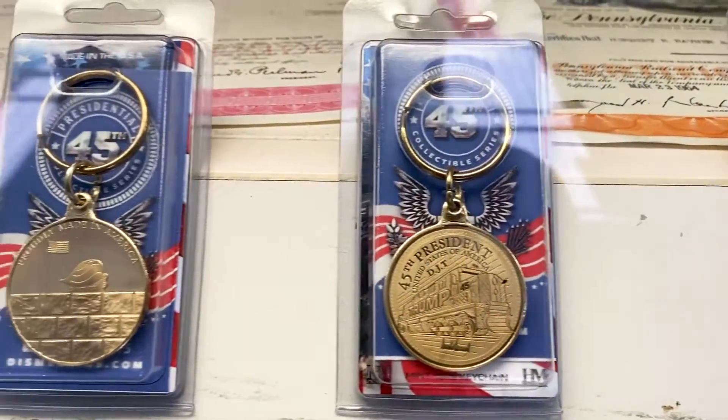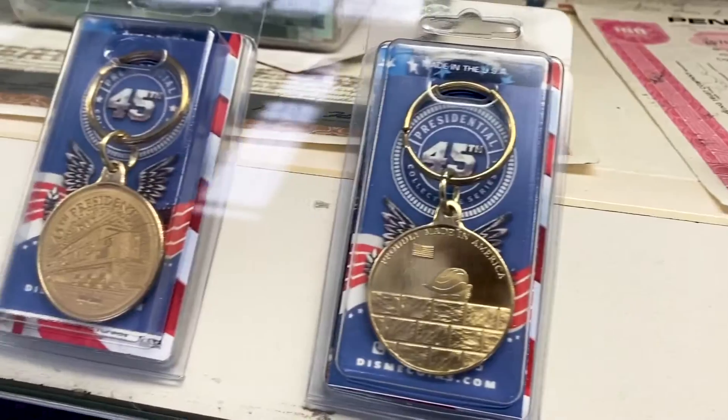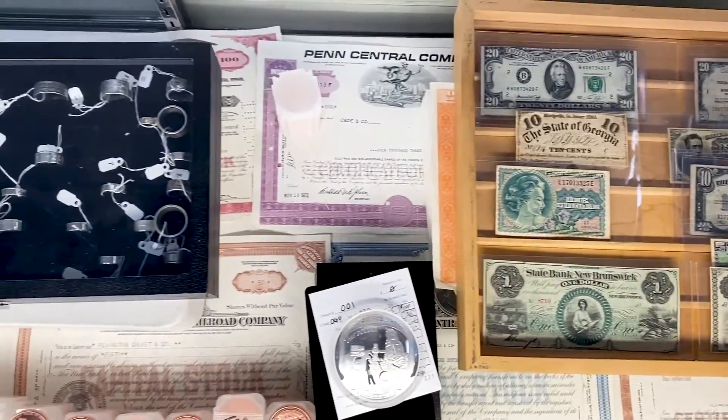Can you tell me about the special presidential commemorative coins you have? Yes, we make what we call the 45th presidential series. We design them, have them stamped, all from American-made products, American plastic capsules. You can find them at DisneyCoins.com and they're just beautiful for your collection.